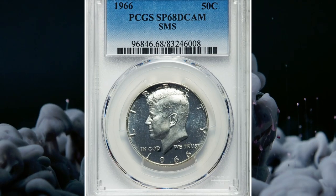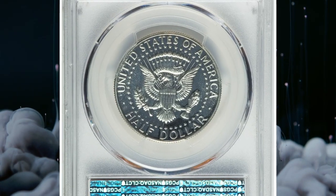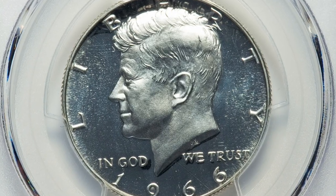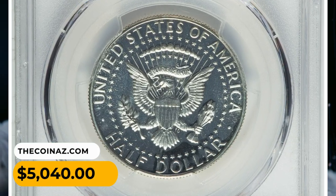Number 10. A 1966 SMS Kennedy half-dollar in SP-68 deep cameo condition. The present coin is fully struck and brilliant with dramatic white-on-black contrast. There are no distracting blemishes overall. A magnificent gem that was sold for $5,040.